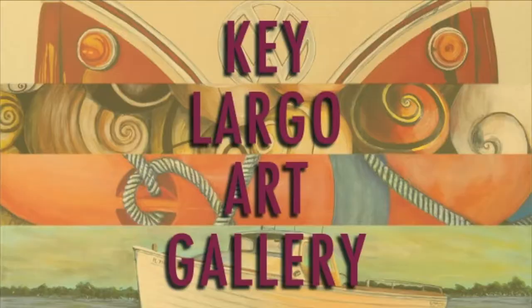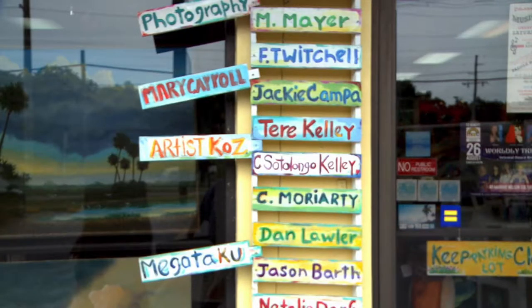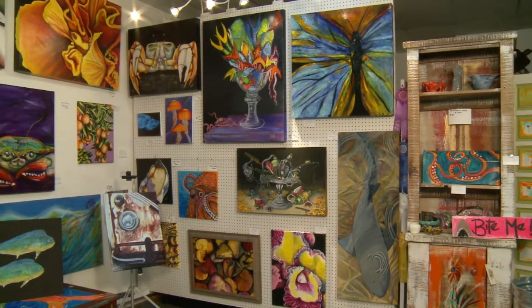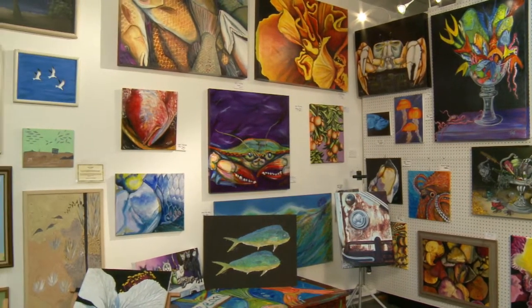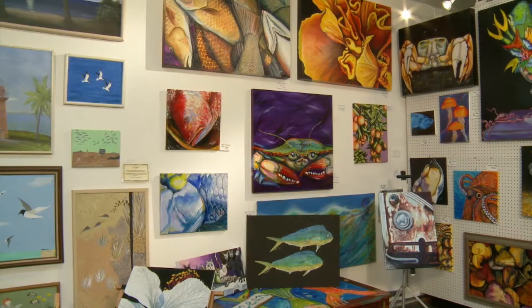So you guys are the gallery that basically serves as the introduction to the arts for the Keys, right? Yes, we're the first gallery as you come to the Keys — which is a very artistic place — so we have the responsibility of introducing all the visitors to the arts of the Keys.